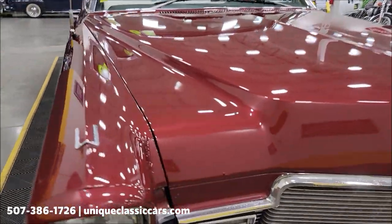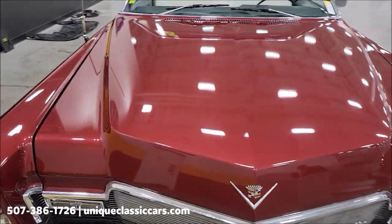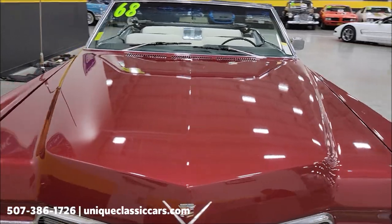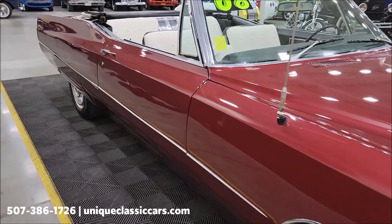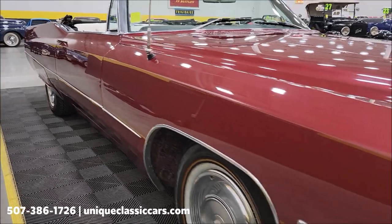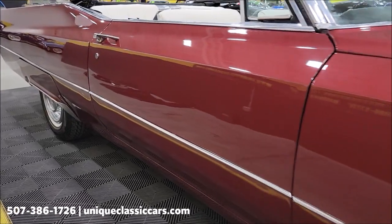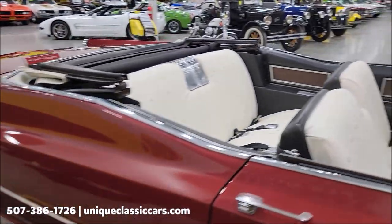There are a couple little bubbles in the paint up here, so the paint is not perfect, but as you can see, nice reflection — it does show well, but there are some imperfections in it. Power steering, power brakes, AC. The AC needs a little attention and may need a charge. Take a look down the length of this — the car has a nice finish to it.